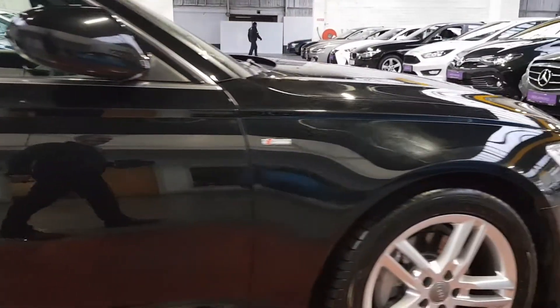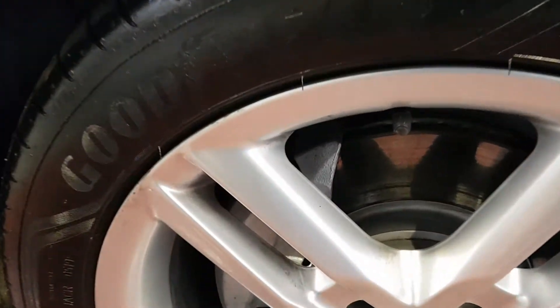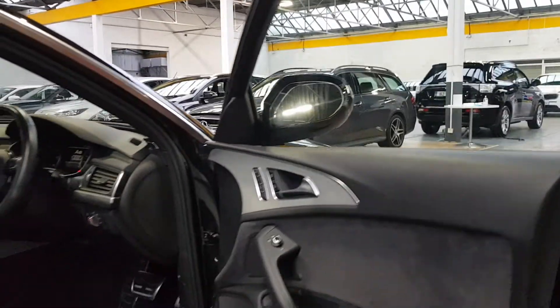Even the brake discs and calipers still have all the original paint on them — it's a very, very fresh-looking car. It looks like it has had a really easy life to date. You can see the paint still on the hubs and the calipers, which is rare; they normally burn off fairly quickly, which suggests the car has had a very, very easy life so far.